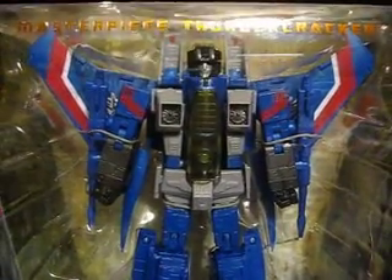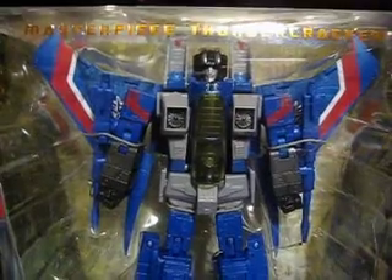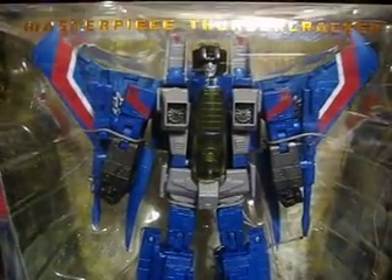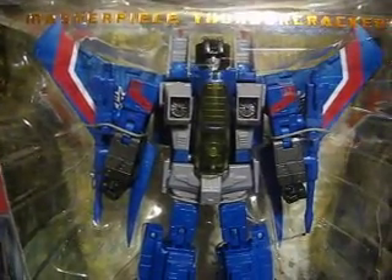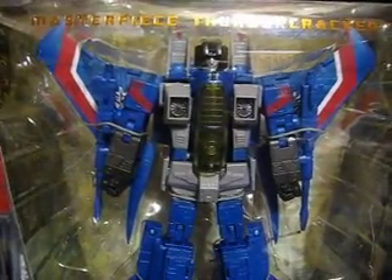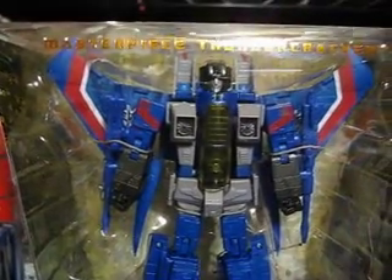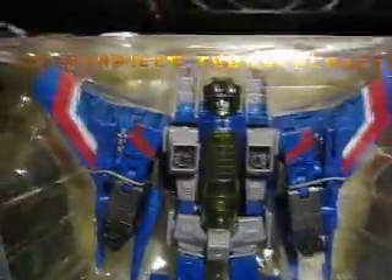Hello everyone, this is Z33, and today I'm back with my Transformers collection. There's actually an update and review. Still collecting a bunch of stuff, Prime, all the new masterpieces that came out, but today we have masterpiece Thundercracker.